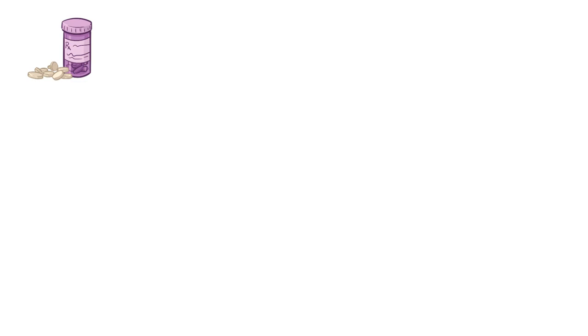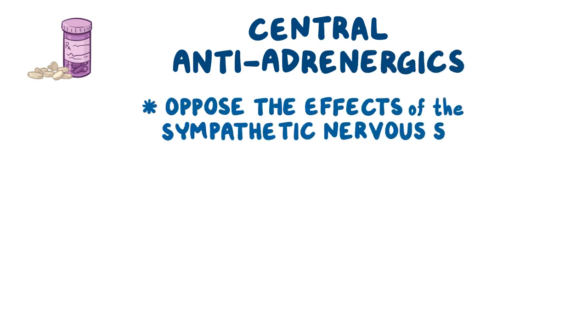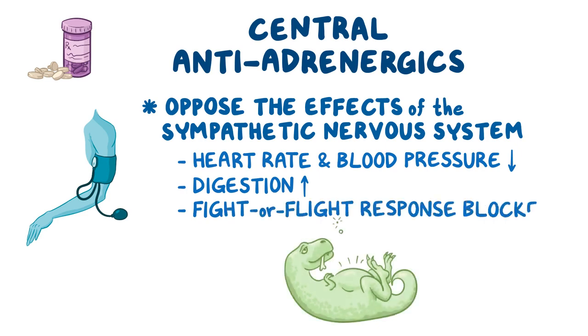Medications that act on adrenergic neurons of the brainstem to inhibit adrenergic signal transmission are called central antiadrenergics. What these do is collectively oppose the effects of the sympathetic nervous system. So overall, the heart rate and blood pressure decrease, digestive process speeds up, and the fight-or-flight response gets blocked.